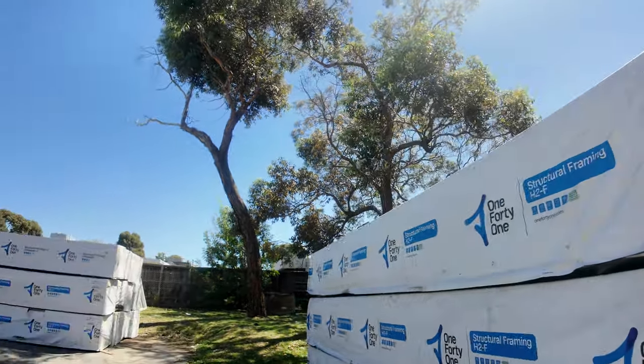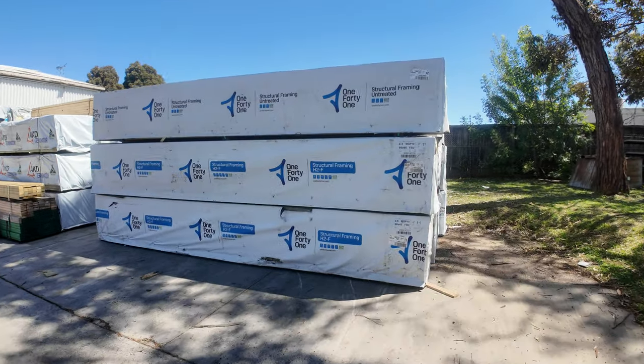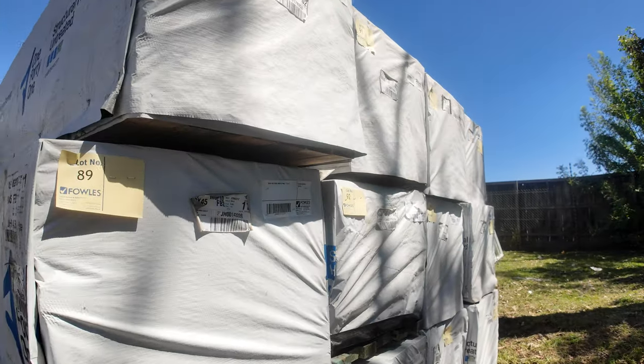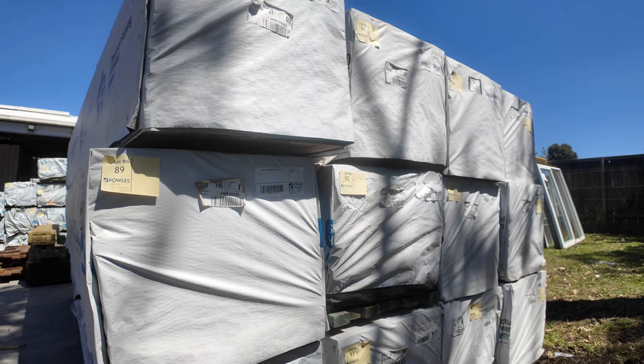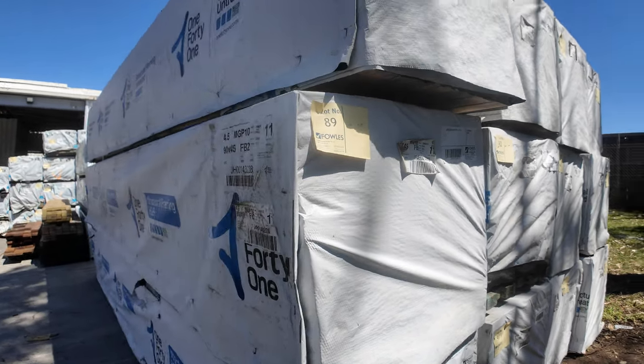If we have a look straight across here, guys, this stock is beautifully presented. There's 120 by 35 and also 90 by 45, 4.5s in the MGP10. Great range of stock there, guys — really, really fantastic load.